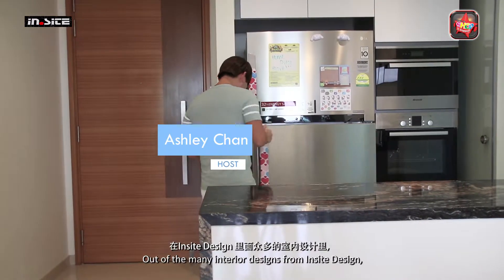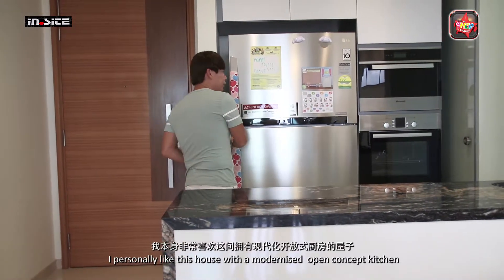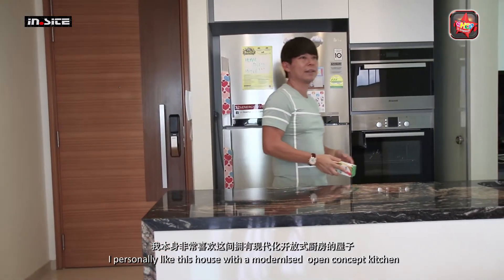Out of the many interior designs from Inside Design, I personally like this house with a modernized open concept kitchen.